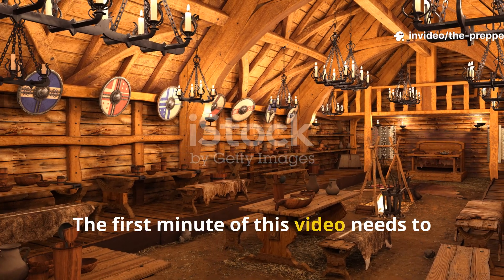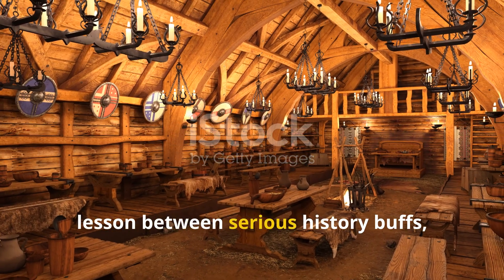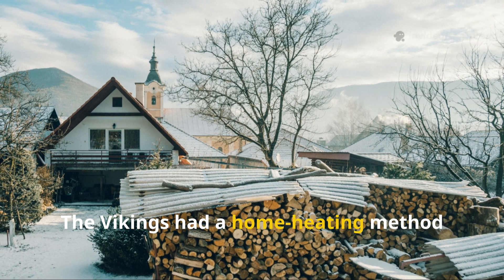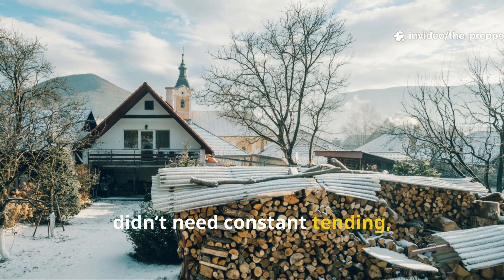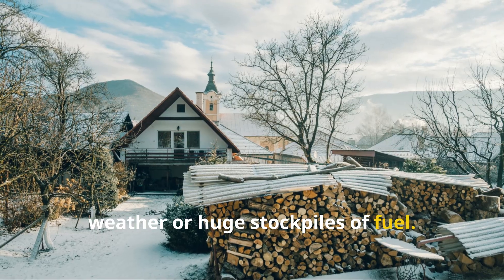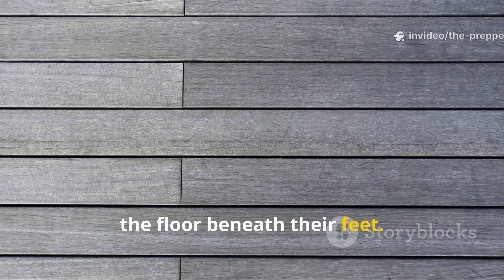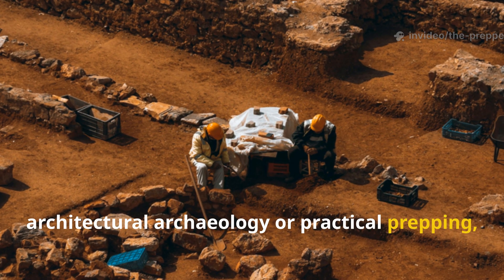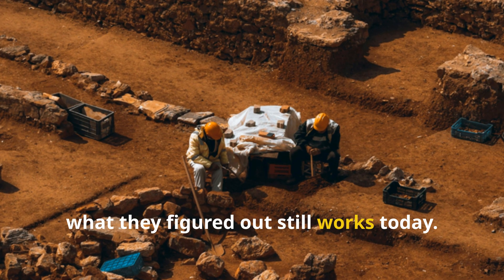The Vikings had a home heating method that didn't need open flame, didn't need constant tending, and didn't rely on luck, weather, or huge stockpiles of fuel. It was a design trick built directly into the floor beneath their feet, and if you're into survival history, architectural archaeology, or practical prepping, you'll want to stay through this, because what they figured out still works today.